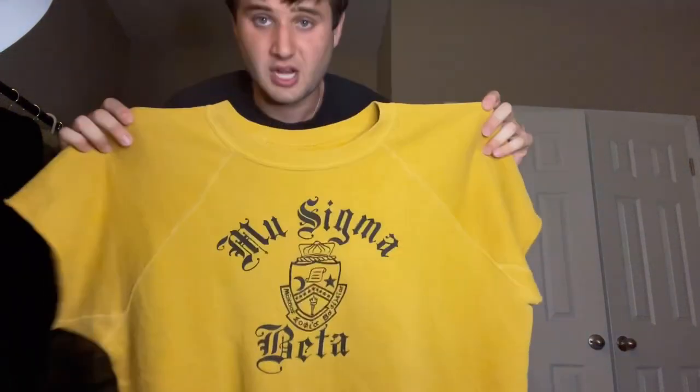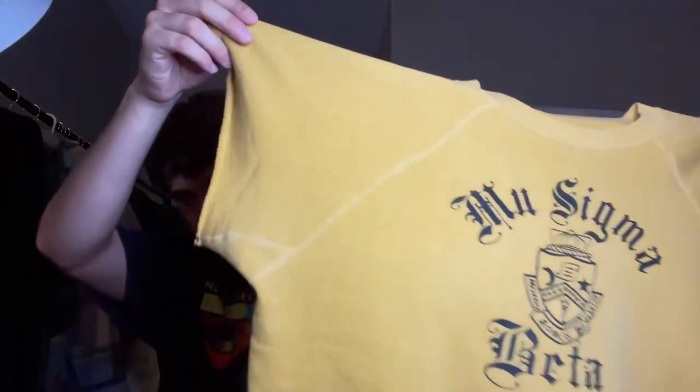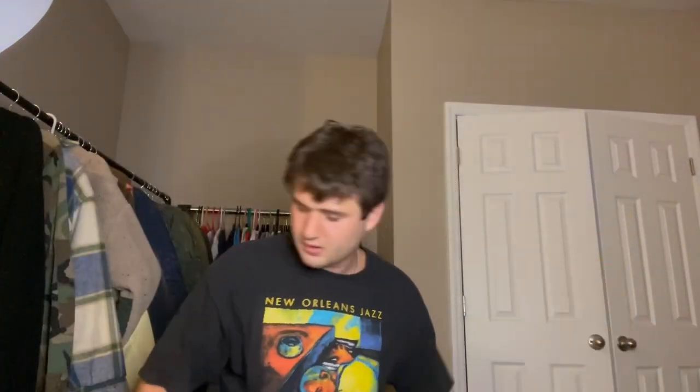First sweatshirt we got here is a nice old English, gigantic-size Mu Sigma Beta 60s sweatshirt. If you've ever held a 60s sweatshirt — and I recommend anyone to at least buy one — you will be hooked, because these feel like nothing you'll ever feel, man. Super soft, super nice. This one is concrete sixties too, because it has the long hem on the bottom and also a nice gusset right there. Someone on YouTube actually taught me that word — I was calling it the 'triangular pit thing.' It is cut off, which lowers the value a little, but this thing is huge — I think like 24 by 26. Nice flock print, nice seal, very nice sweatshirt.